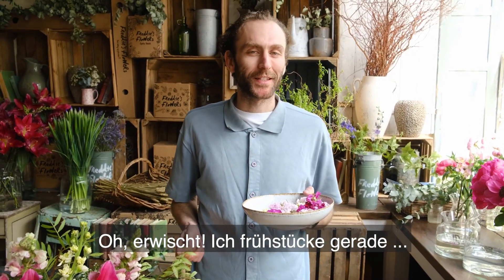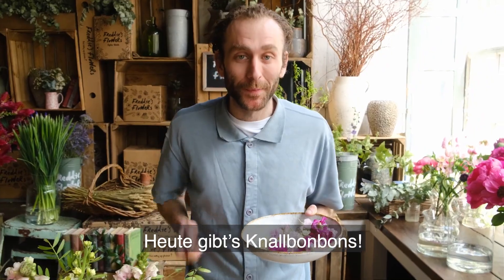You've caught me at my breakfast — snap, crackle and pop. Let's take a look.